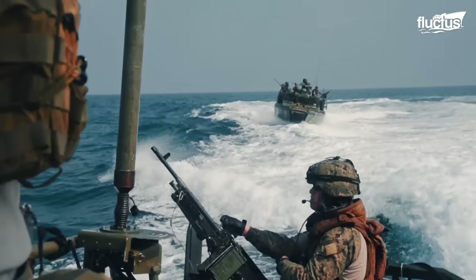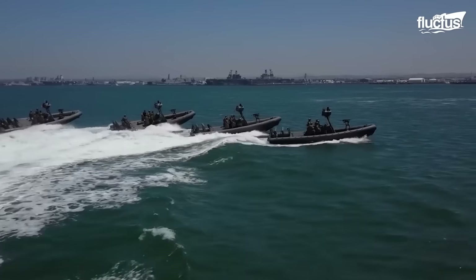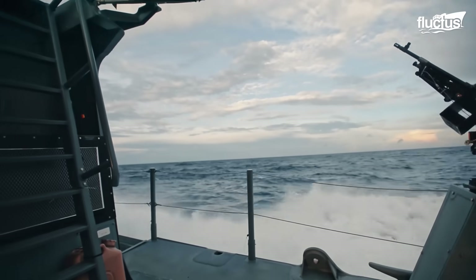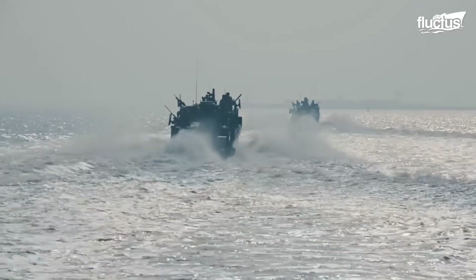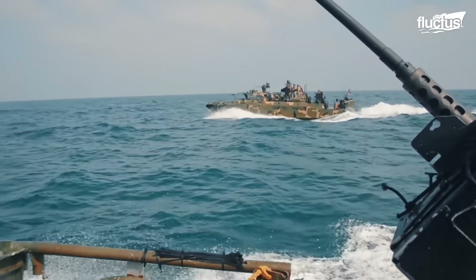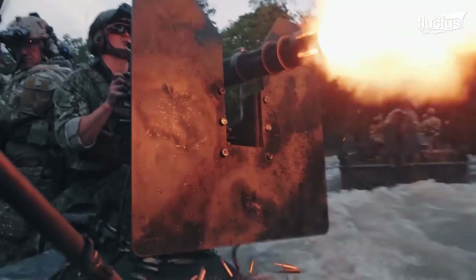To succeed in such high-risk environments, boat teams must be proficient in handling advanced boats and weapons systems while operating under extreme physical and mental pressure. Their ability to work as a cohesive unit under demanding conditions is essential to mission success.